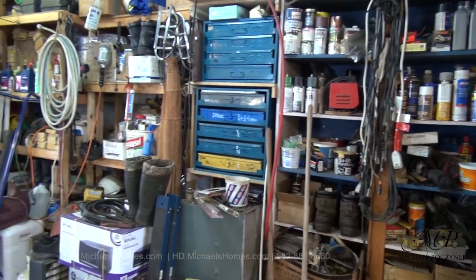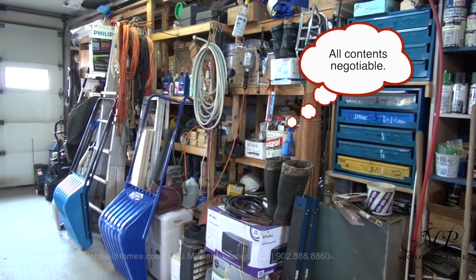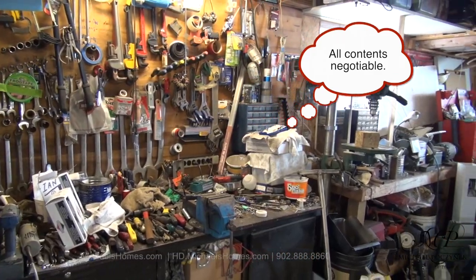How about this massive garage? It's double width, double depth. Everything in this garage is negotiable and can be included with the sale, as is the contents of the house.